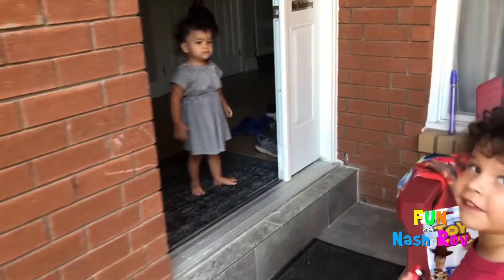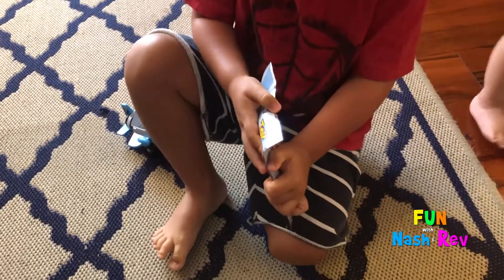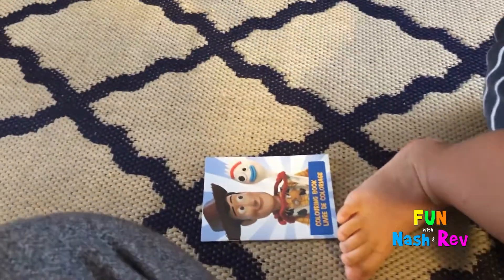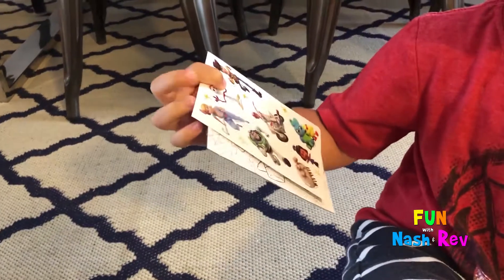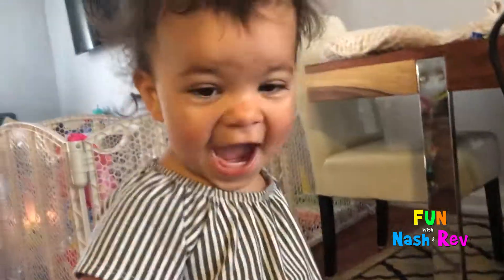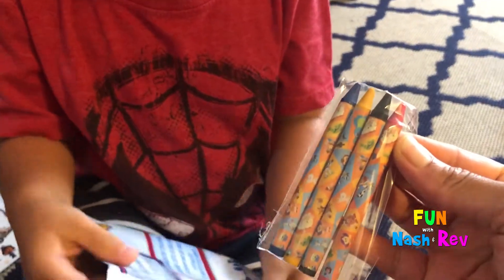Let's go show Rev. Let's open it and see. What's inside there, Nash? Wow, that's cool. Who's that? Those are stickers. Cool, Toy Story crayons.